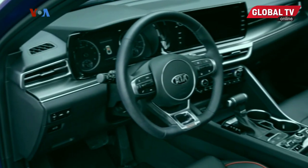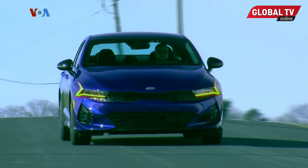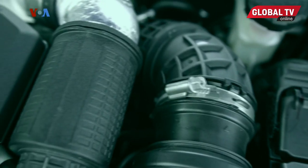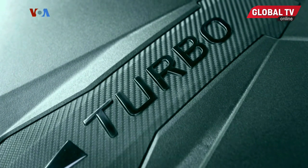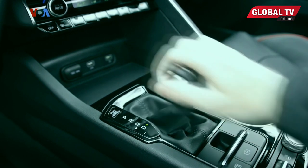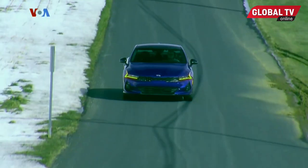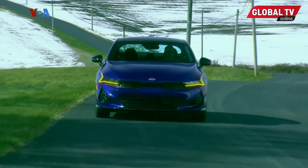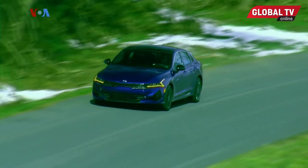This GT is a high-performance variant of the K5, something they never did with the Optima. Considering the standard K5 engine is a 180-horsepower 1.6-liter turbo-4, Kia could have just dropped the Stinger's 255-horsepower 2-liter in and called it a day. But they decided to go next level with a new 2.5-liter turbo-4 with 290 horsepower and 311 pound-feet of torque, coupled with a unique eight-speed wet dual-clutch transmission. The K5 brought all-wheel drive to the lineup as well, but the GT remains front-drive only — and it could use AWD help, as with all that power, the GT's fronts definitely struggle for grip under full throttle.